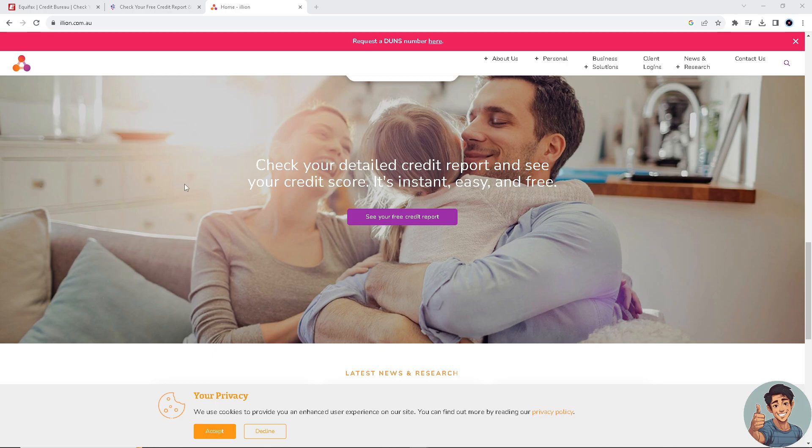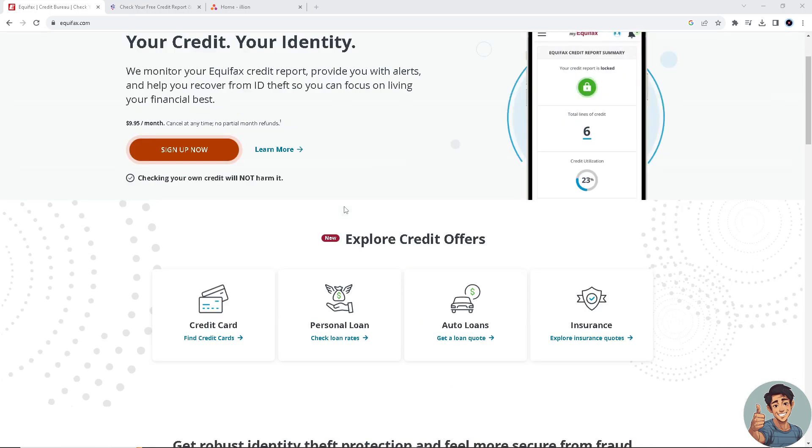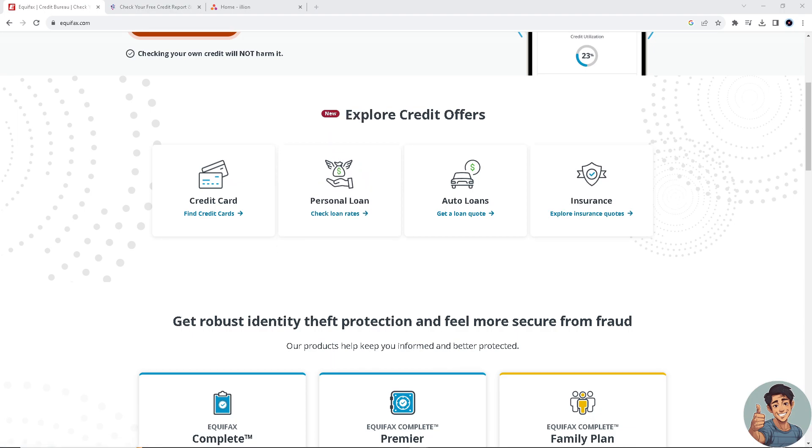If you're living in Australia, you are entitled to access your credit report for free once a year from each of the credit reporting agencies. The first is Equifax, one of the major credit reporting agencies operating in Australia. It provides credit reports and credit-related services to individuals and businesses, collecting and maintaining credit information gathered from banks, financial institutions, utility companies, and other credit providers.